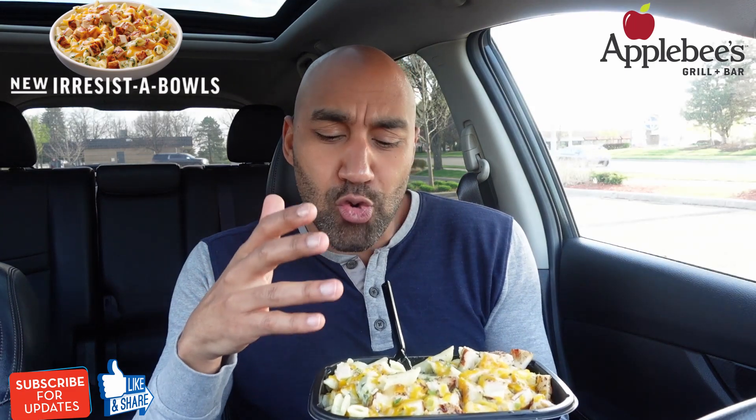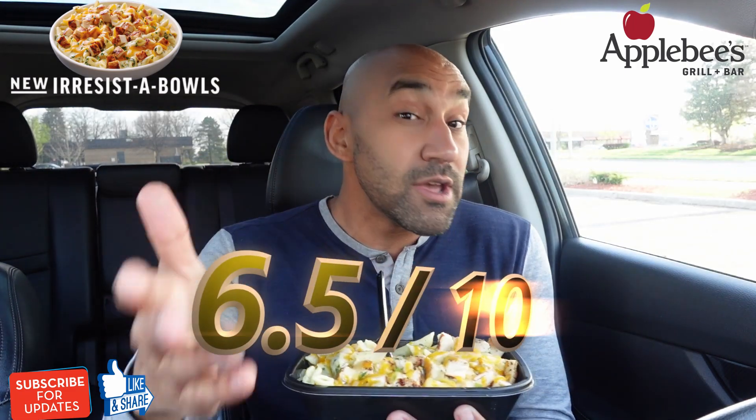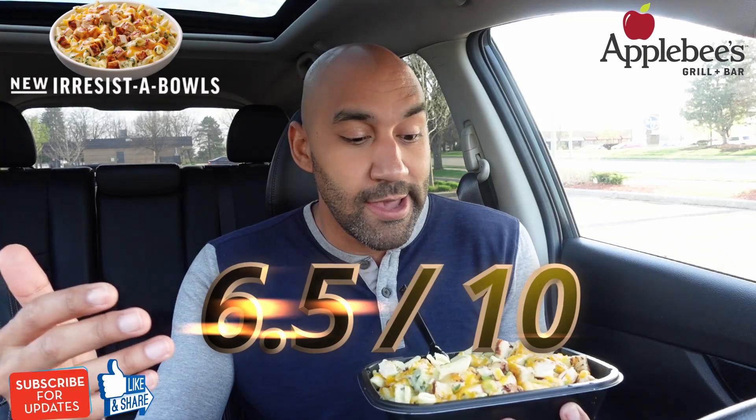I'm going to give this a six point five. I was going to say seven but I'll be a little critical — a six point five, which is still a pretty good value for $8.99. But again, the flavors are just okay; a little more to be desired.